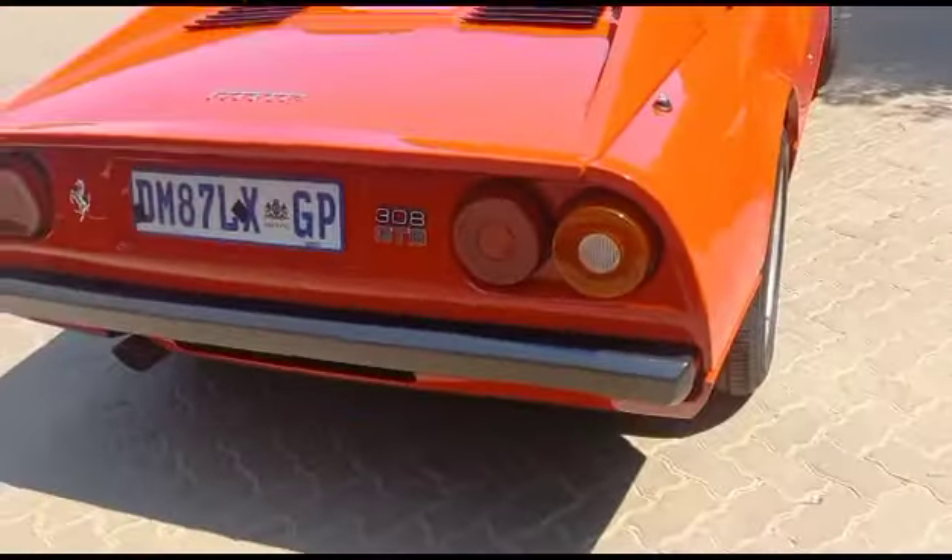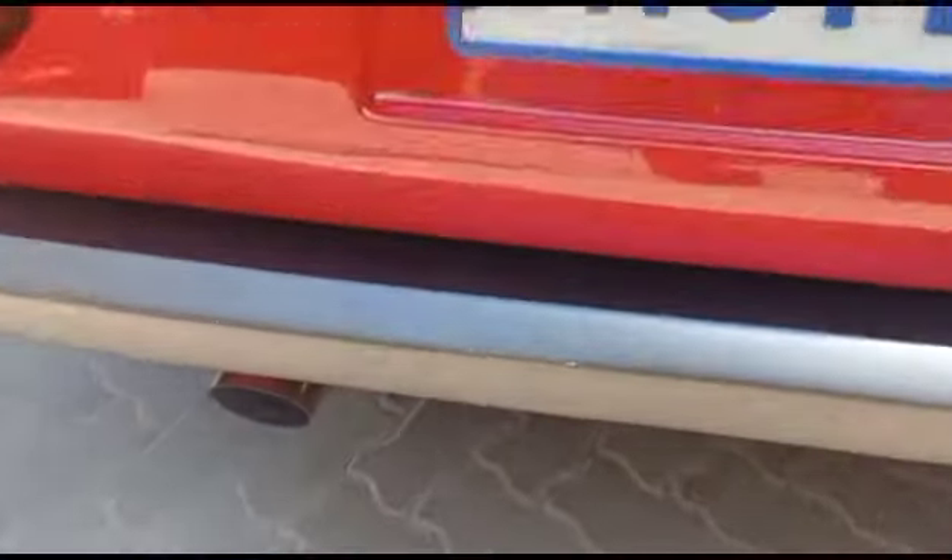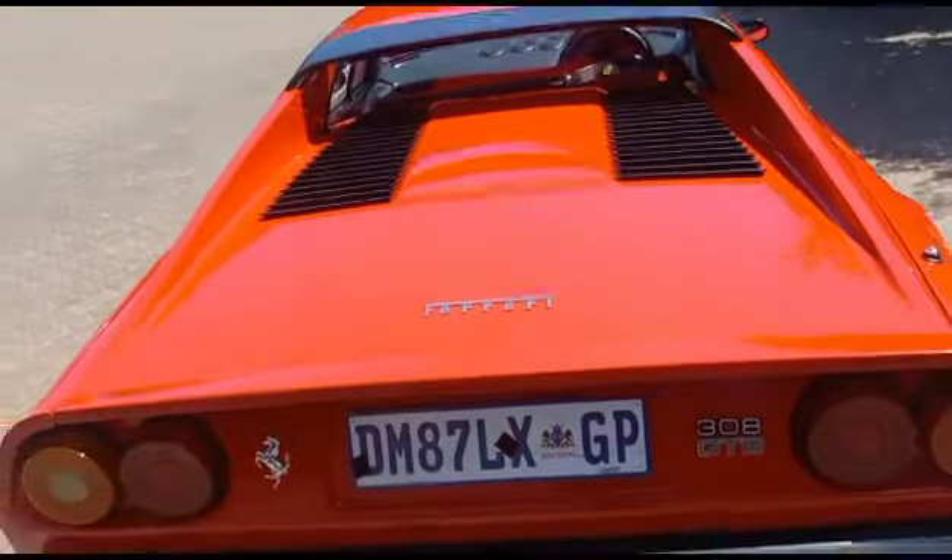Rear bumper all good. Minor chips all good. Bootlid all good. Tail lights all good.